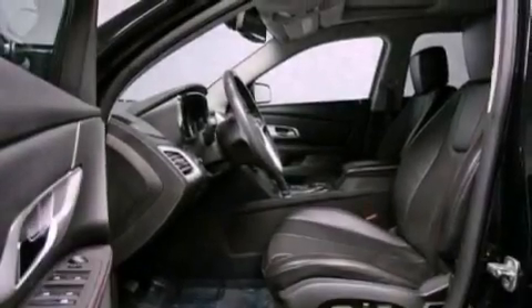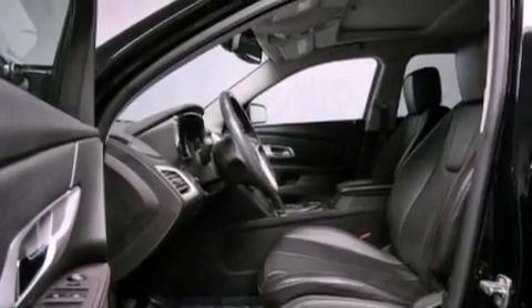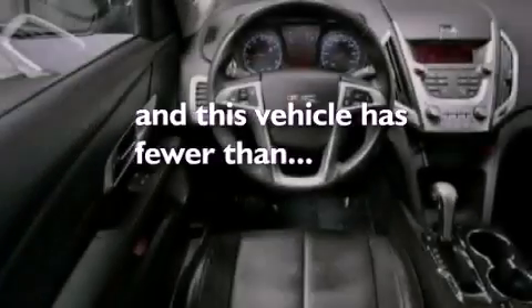Rear curtain airbags, a keyless entry system, and this vehicle has fewer than 33,000 miles on the odometer.